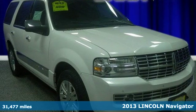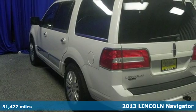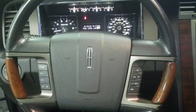Here's a 2013 Lincoln Navigator. It's versatile enough for your everyday life, and luxurious enough to make the everyday feel like a gala event.